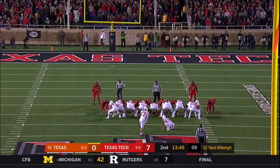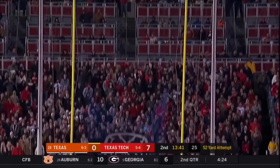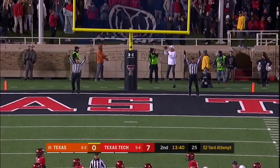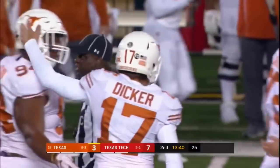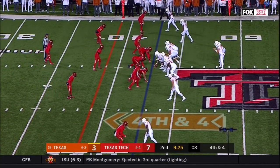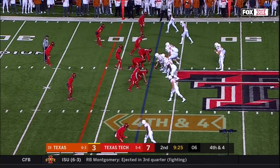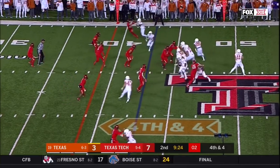This would be his longest of the year. Prior longest was 47 — this from 52 with the wind. Very important that they had the wind coming from the south at 15 to 20. 70% conversion rate — 7 out of 10 on the year. It's a lot more like Tech than it is Texas.